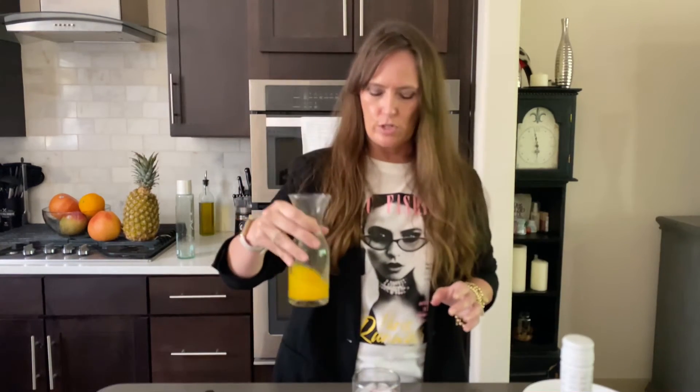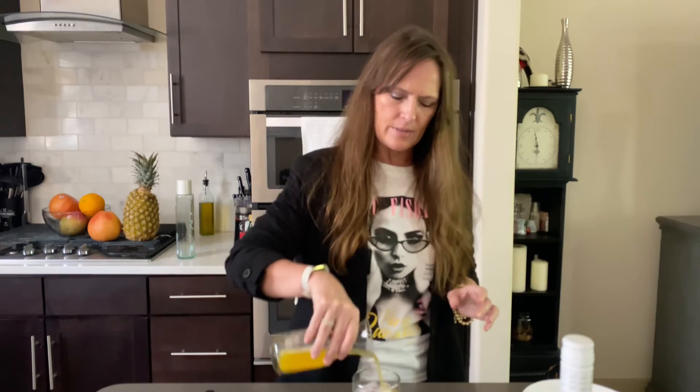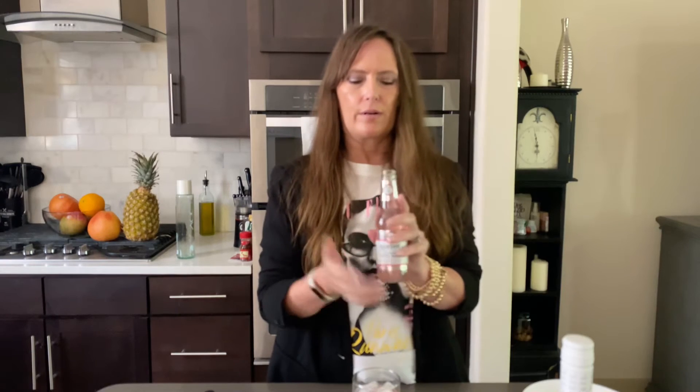Fresh squeezed orange juice — just a tad bit of that. Now I'm going to add this Busby's tonic water. I have talked about this product also.